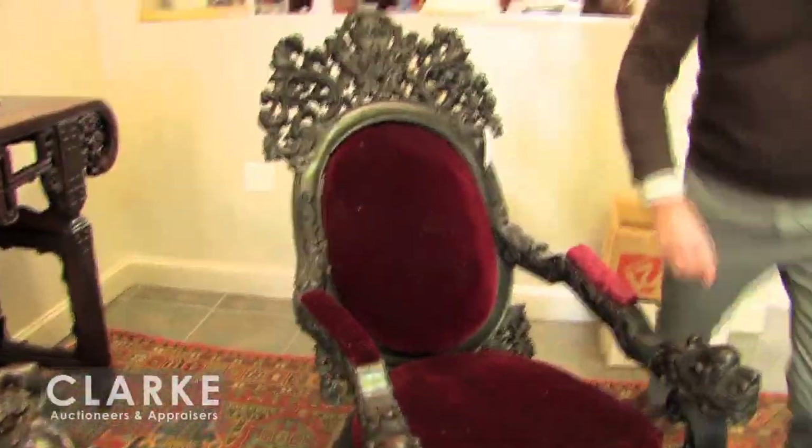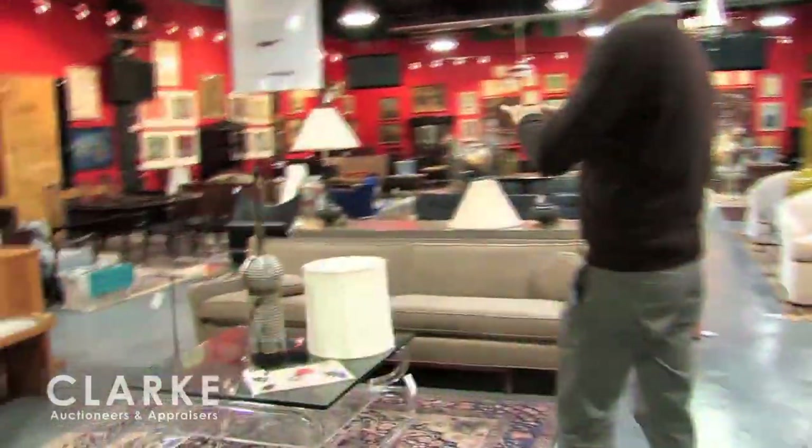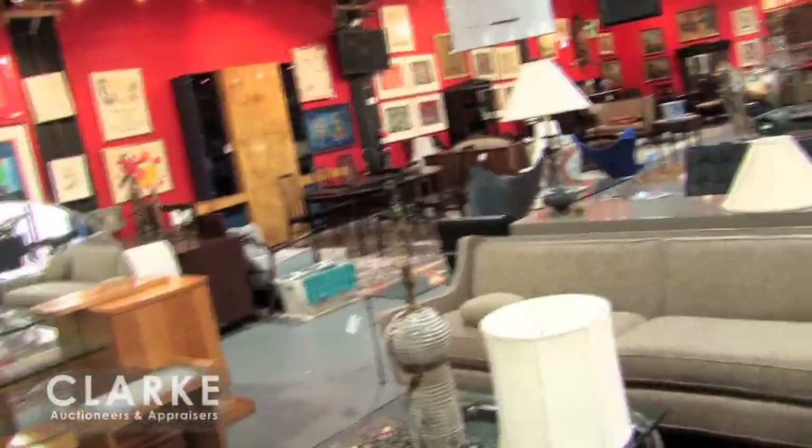Look at this chair here — a magnificent Chinese rosewood chair. The weight of this is phenomenal. Foo lions there. Moving into the main room, we're going to go through this fairly fast. A quick glance will show you that we are loaded. We have 400 lots.